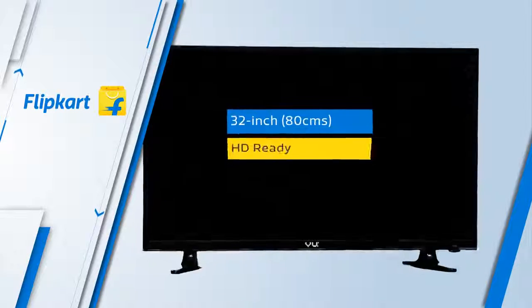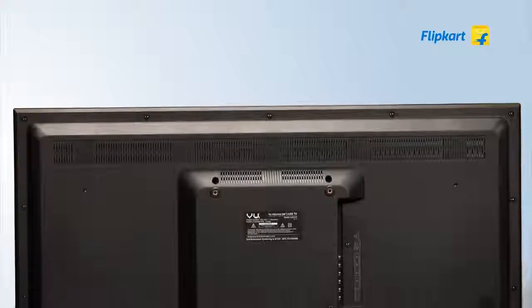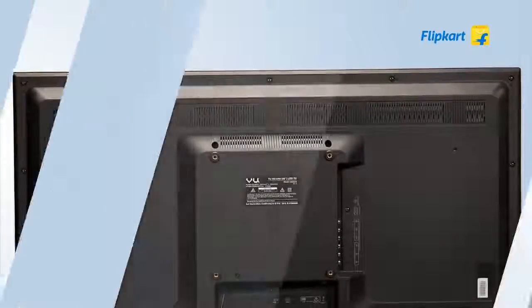The VU 32-inch SD-ready LED TV is a great choice for people looking for a good quality TV at a compelling price point.